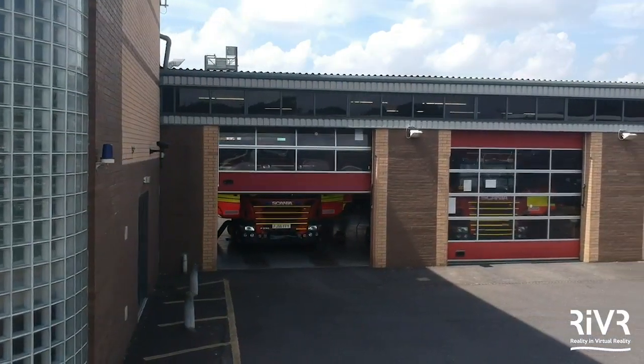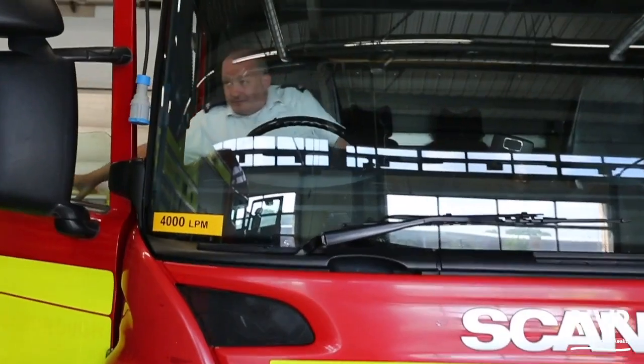I'm Martin Lemon. I work for Leicester Fire and Rescue Service as a driving instructor teaching blue light response drives. I've been doing it for just over 12 years now.